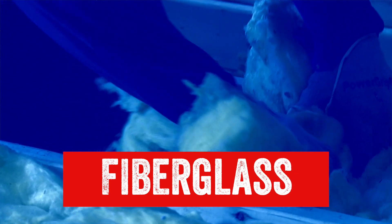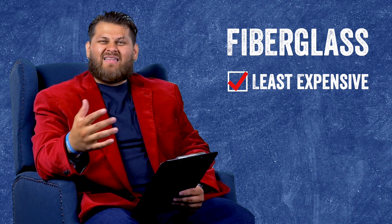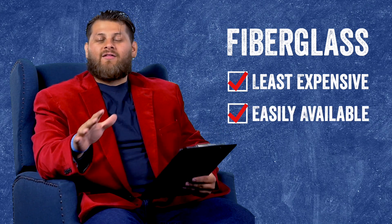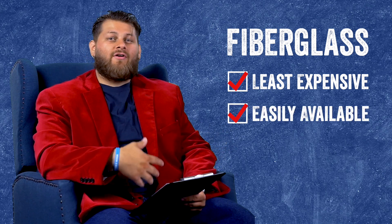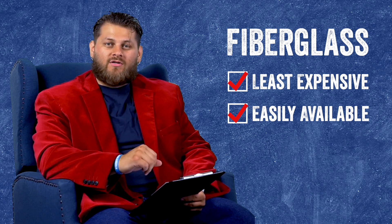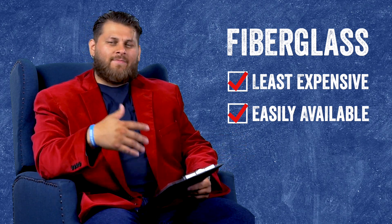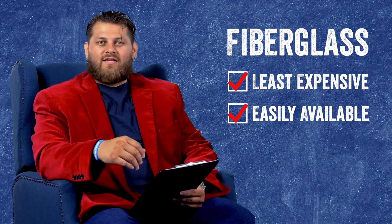First thing we're going to be looking at is fiberglass. There are a few things you should really keep in mind when considering fiberglass for insulating your crawlspace. The first thing is fiberglass will usually be the least expensive option. It's also usually readily available — you can go to almost any big box hardware store and pick from a number of different types at different depths and thicknesses.